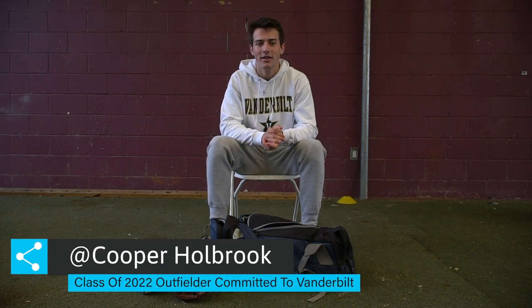I'm Cooper Holbrook. I'm a Class of 2022 outfielder at Porter Gaud, committed to Vanderbilt, and this is what's in my baseball bag.